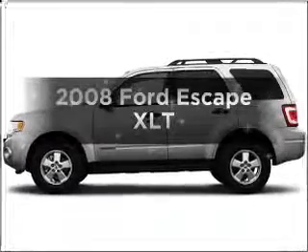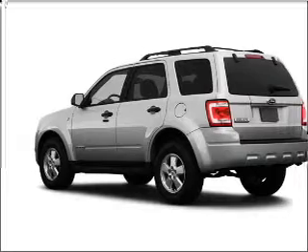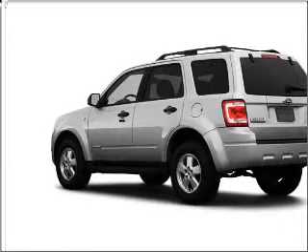Presenting the 2008 Ford Escape — everything you need under one roof with this great vehicle. With a solid six-cylinder engine that responds smoothly to its automatic transmission, premium wheels lend a distinctive appearance.